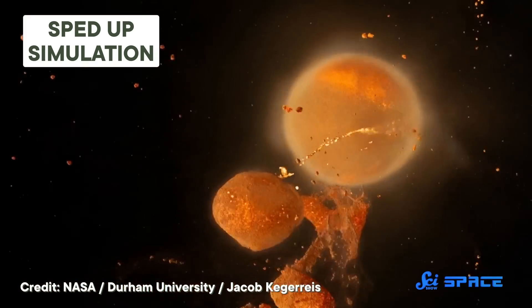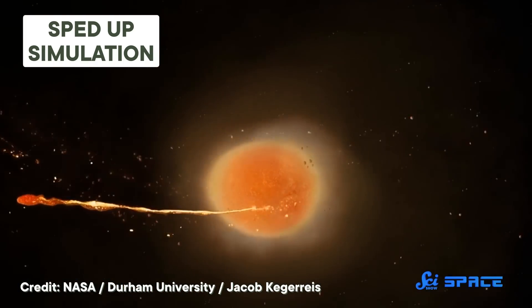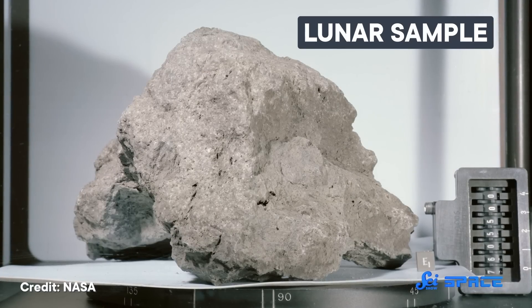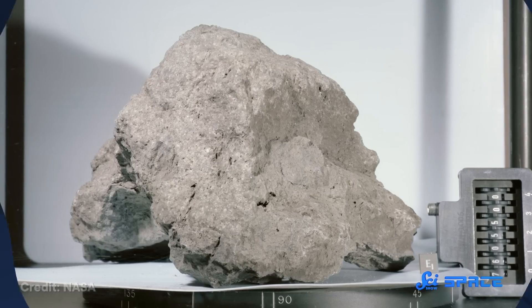And this isn't just a quirky simulation result. A super-quick formation would actually help explain a few things about the Moon, like its tilted orbit and thin crust. But right now, the whole thing is just a proposal. In order to move forward with the idea that the Moon formed this rapidly, we would need to find physical evidence in rock samples. Until then, it's kind of fun to imagine an alien astronomer watching a baby Earth, deciding to take a nap, and then waking up to find there was a whole Moon there!